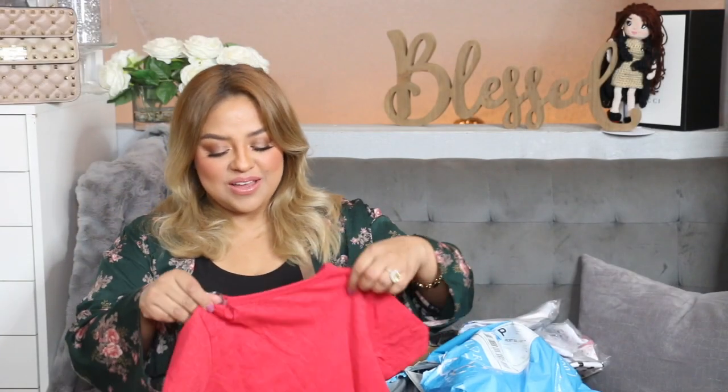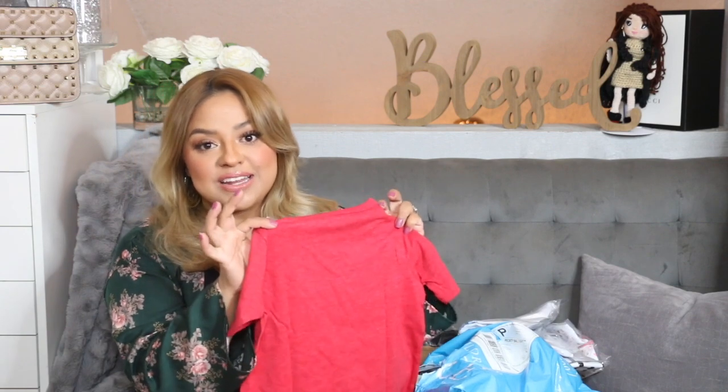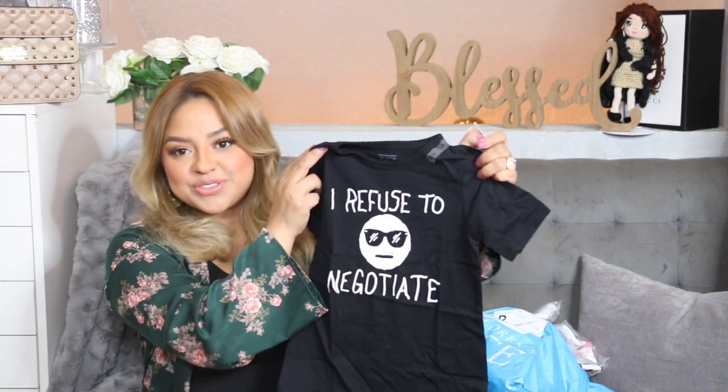I got a lot of really cute tees for Leo. Right here it says 'That Is My Superhero' — super cute. I think they were on sale for $3.99, regular price is $9.50. Over here we have another one which is super cute, it says 'I Refuse to Negotiate.' This is for Leo and I got it in a size 4T.